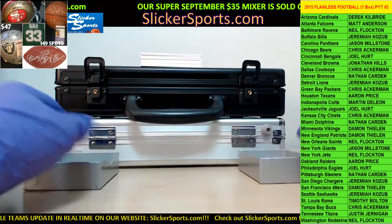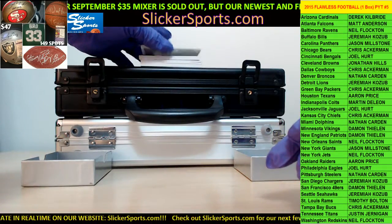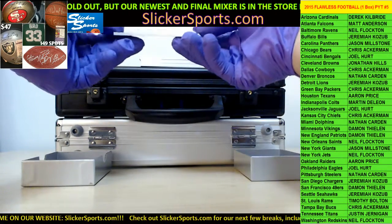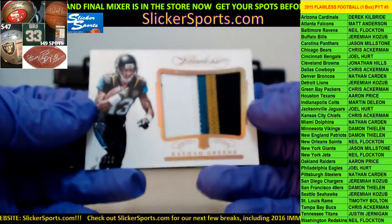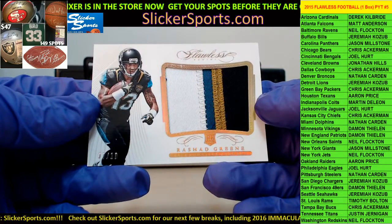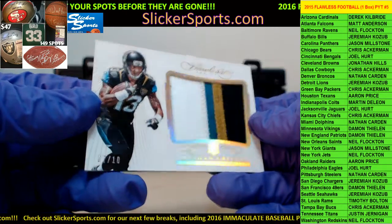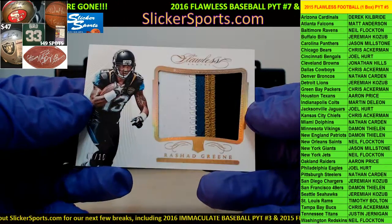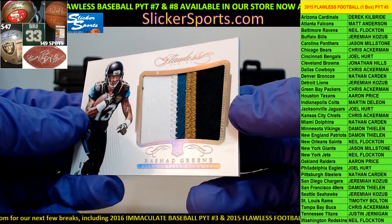First up — for the Jacksonville Jaguars, which goes to Joel Hurt — a beautiful 7 out of 10 Rashad Green four-color patch. Nice hit, good way to get started guys! Seven out of ten, four-color patch. You guys can see all those colors in there — beautiful.